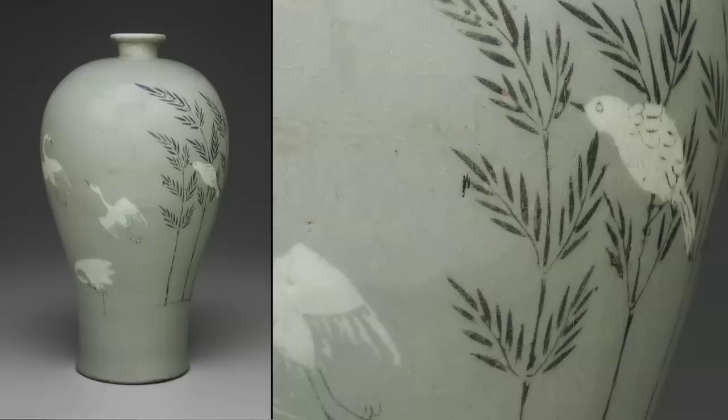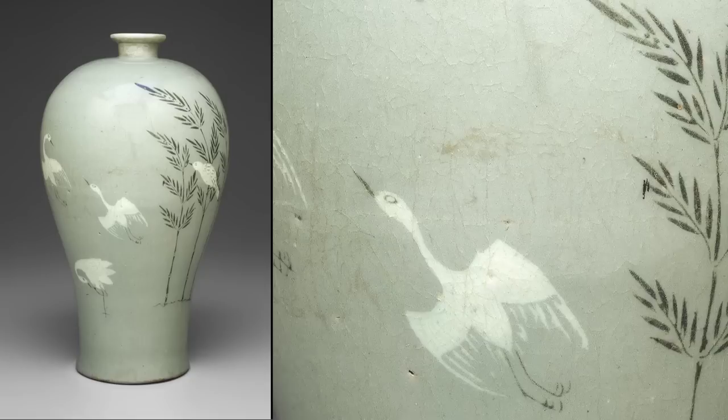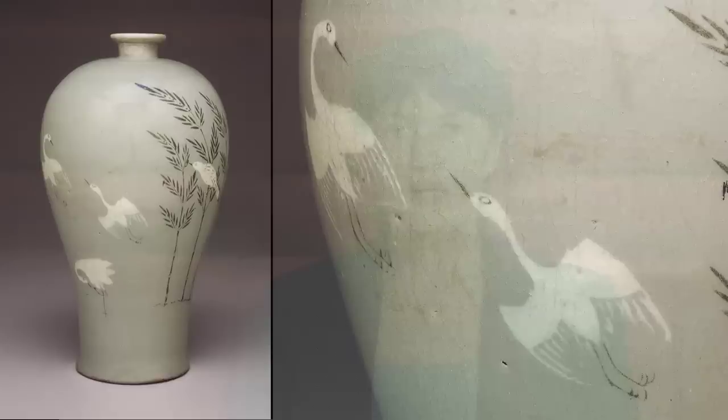That lacquer box was for storing sutras or Buddhist scriptures. One particularly beautiful celadon that we have is a wine jar called a maibiong, which means plum blossom vase. It's decorated with inlay, with a bird on a willow branch and flying cranes.